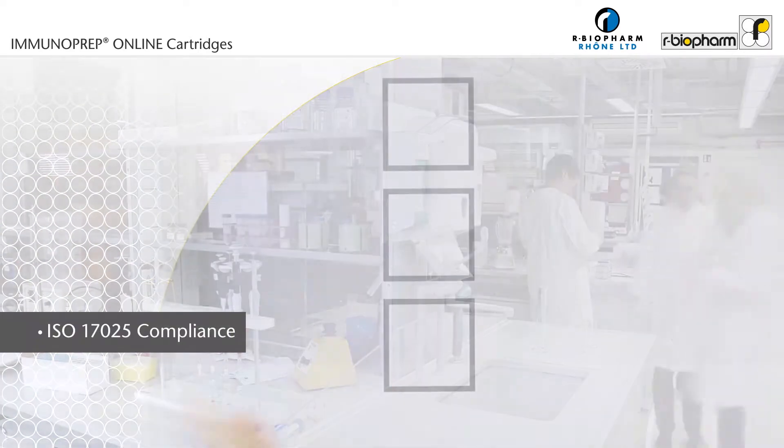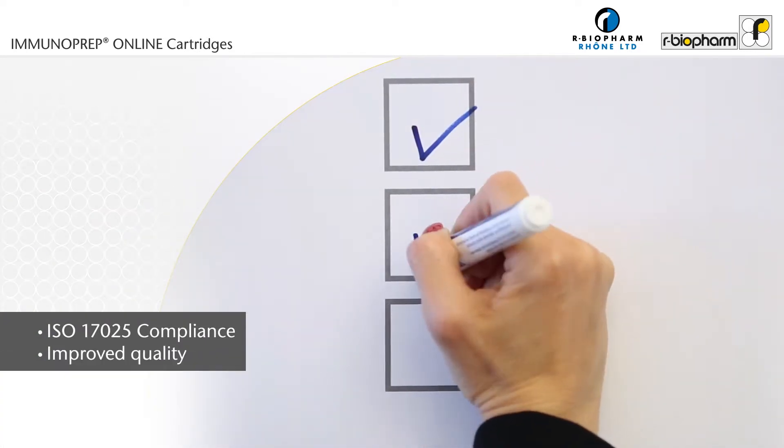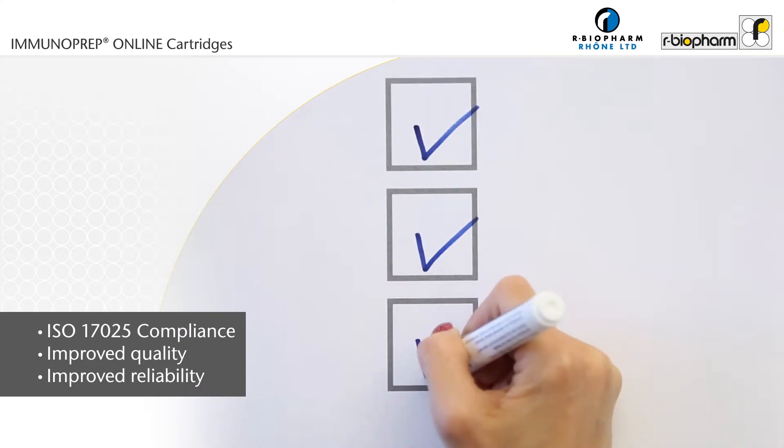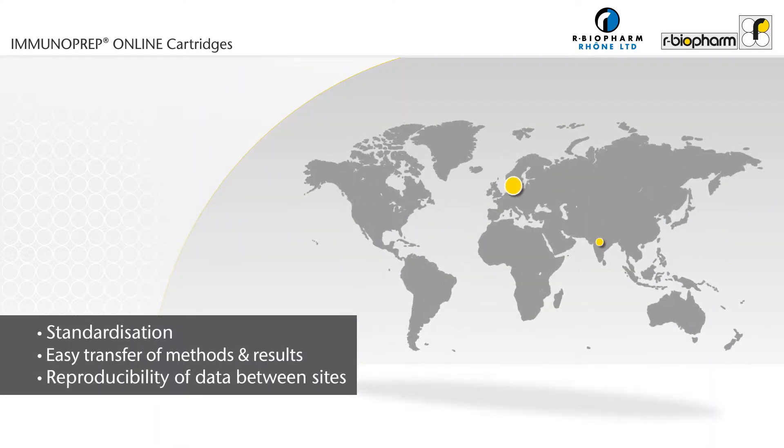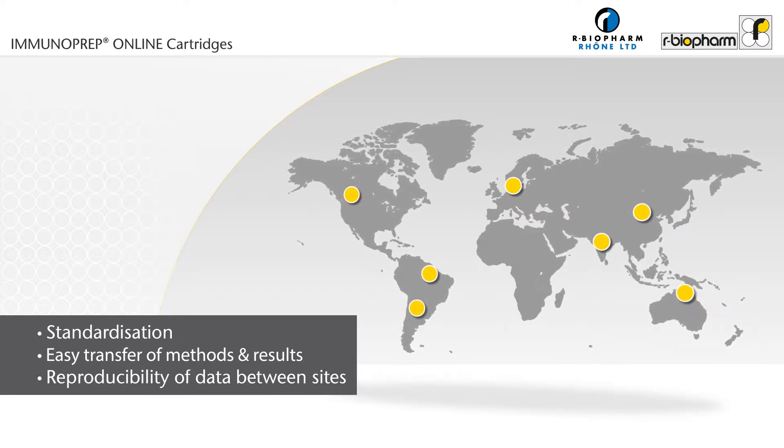Is there a need to comply with strict accreditation specifications or to improve quality and reliability of results? Is standardization becoming more important to your organization to enable sharing of methods and data between sites?